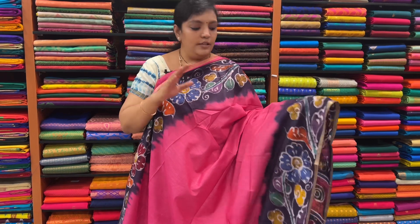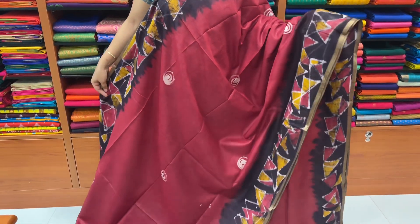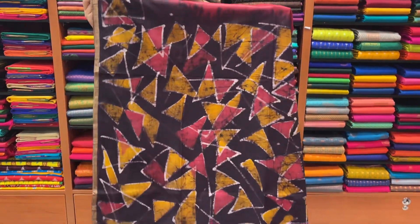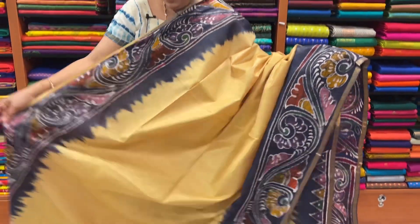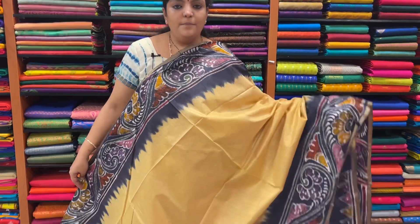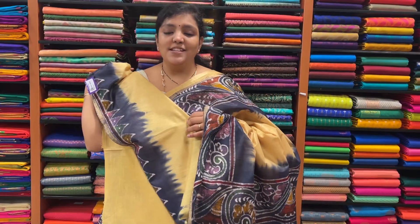Sari number 9. I have a super maroon color, dark coffee brown color. Sari number 9. The sari price is ₹1,730.